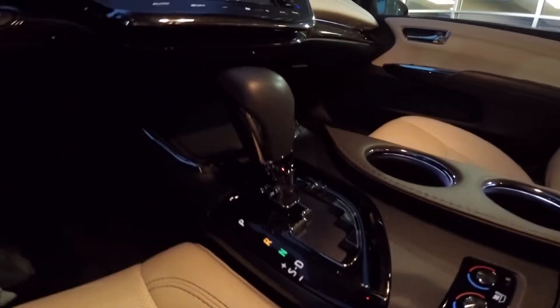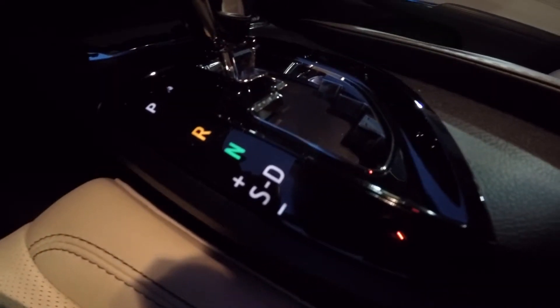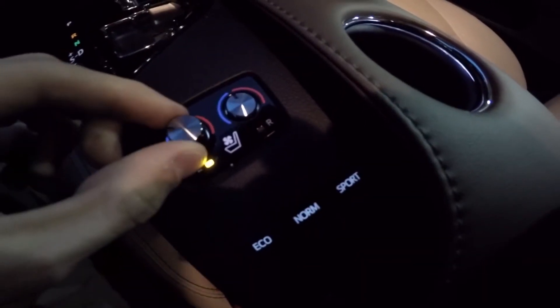There's automatic transmission. It has an S-mode on it with tiptronic. And heated and cooled seats — just press them like that.